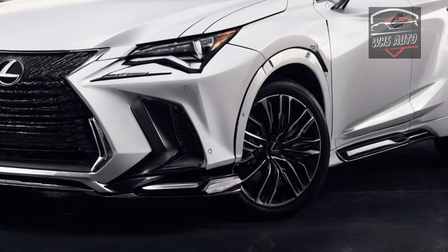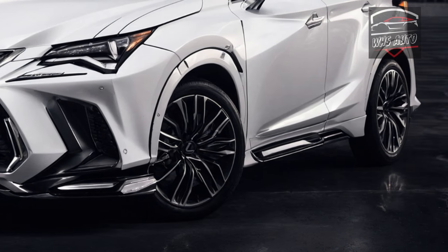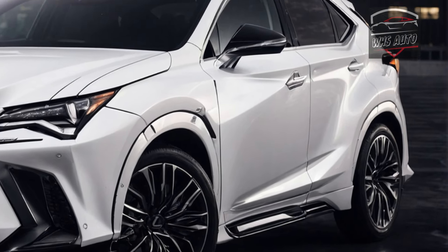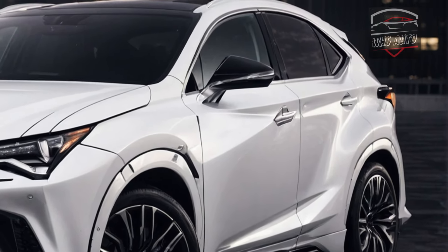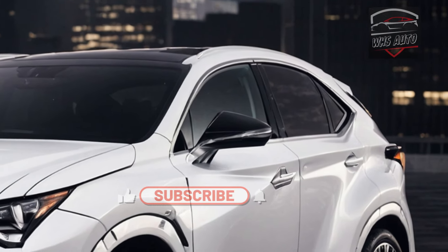Welcome back to WHS Auto. It looks good, its seats are luxurious and comfy, and it gives a composed ride. There's little to gripe about the 2025 Lexus NX, though that doesn't mean it's the one to have in the subcompact luxury SUV class.